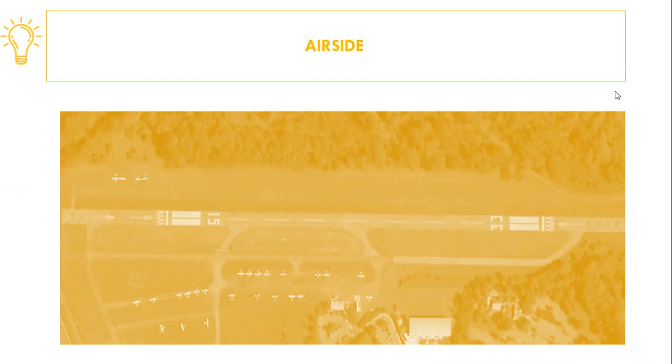Air traffic control was created, first in the form of control towers, with the responsibility to prevent collisions on the ground and in the air near airports, and to provide a smooth flow of traffic. A new way of flying aircrafts had to be devised — it was called instrument flight rules.